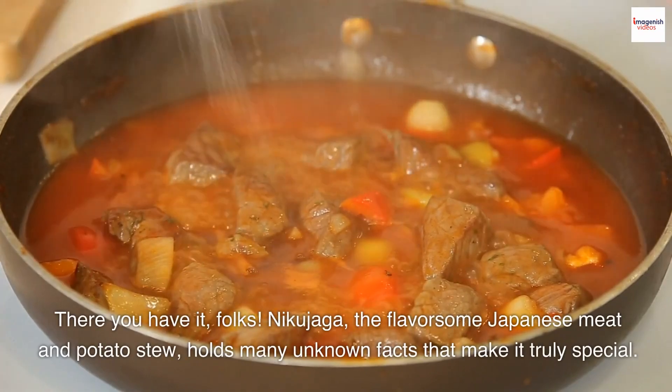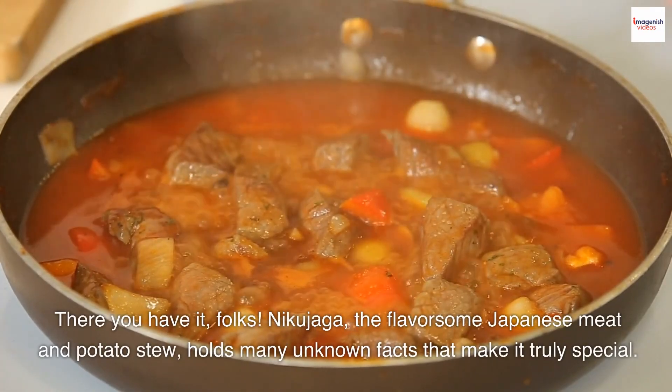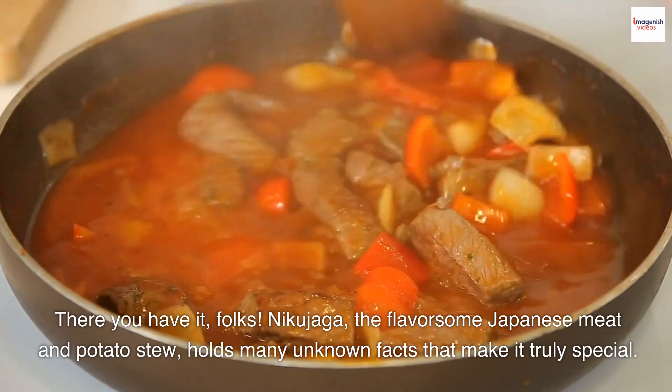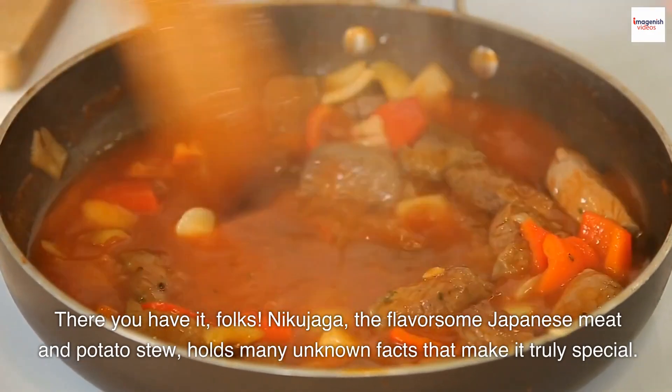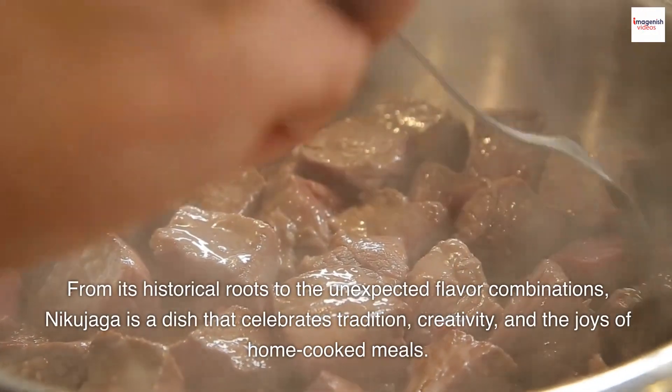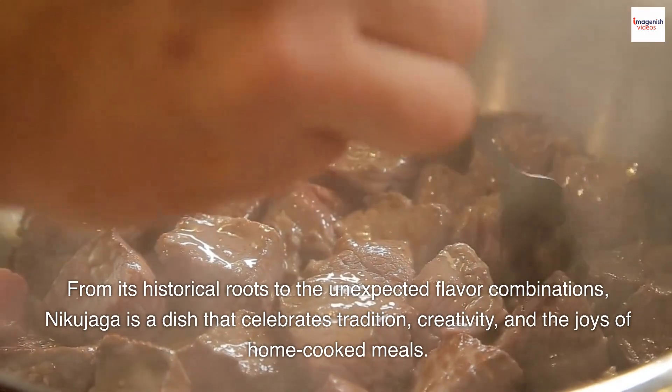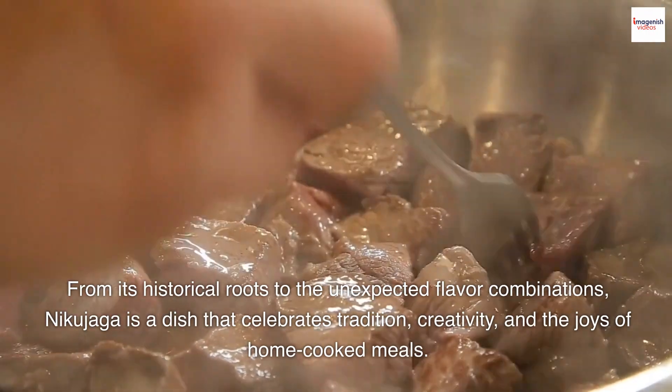There you have it, folks. Nikujaga, the flavorsome Japanese meat and potato stew, holds many unknown facts that make it truly special. From its historical roots to the unexpected flavor combinations, Nikujaga is a dish that celebrates tradition, creativity, and the joys of home-cooked meals.